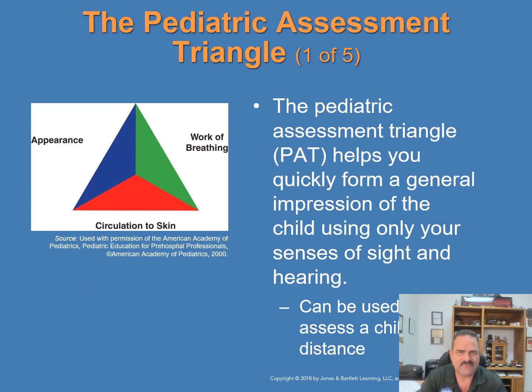The Pediatric Assessment Triangle, or PAT, was developed to help you quickly form a general impression of a child using only your senses — sight and hearing. It's that first general impression formed within the first five to ten seconds. The PAT provides an accurate initial picture of the functioning of the child's airway, breathing, circulation, and level of responsiveness. It can be used to assess a child from a distance and determine which next steps to take first. The three components of the PAT are appearance, work of breathing, and circulation to the skin.